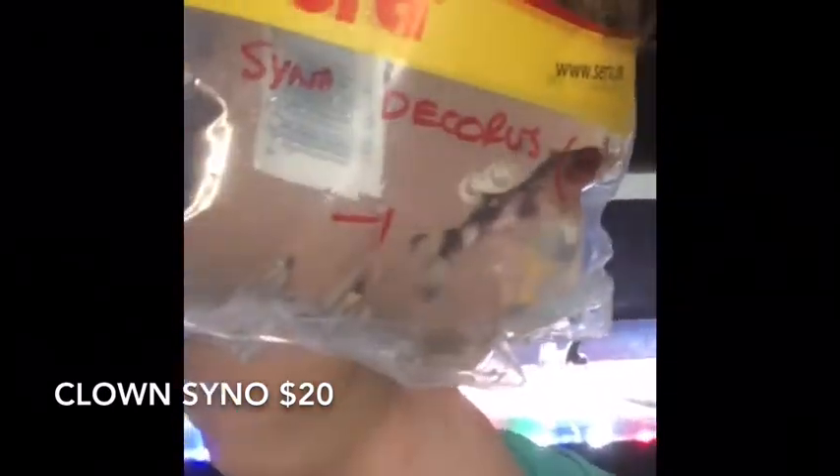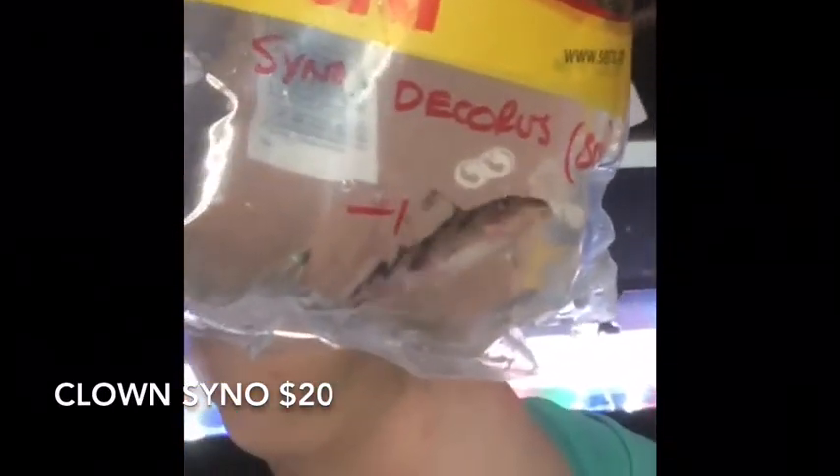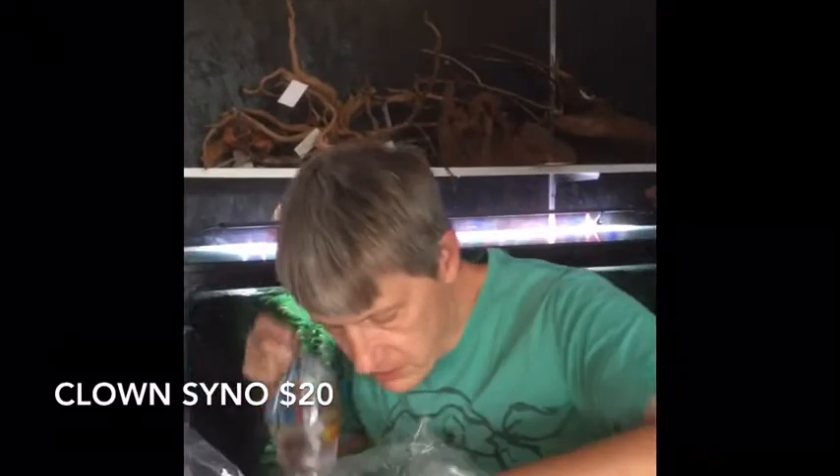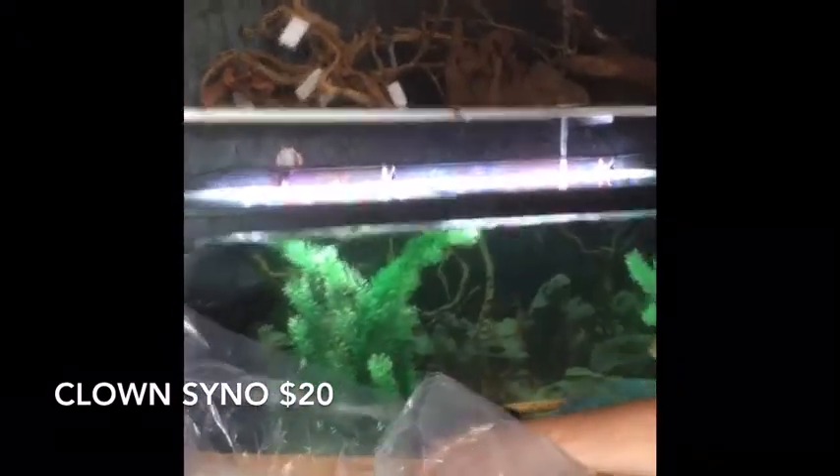Synodontis decorus. Nice looking fish. Huge fan of catfish in general — these Synodontis are absolutely gorgeous. Seems to me I got a fairly decent price on these guys; we'll get the price on those when we get the final video. Neat fish.